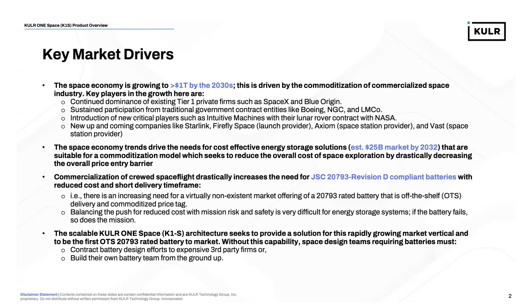These space economy trends drive the need for cost-effective energy storage solutions. Of that greater than $1 trillion by the 2030s, we're expecting the battery segment of that market to be about a $25 billion market by 2032. The reality is that these energy storage systems need to be suitable for a commoditization model, reducing the overall cost of space exploration by drastically decreasing the price-to-entry barrier.